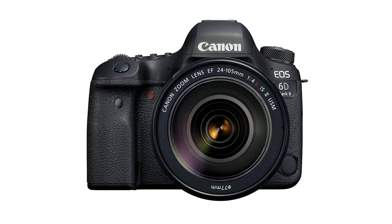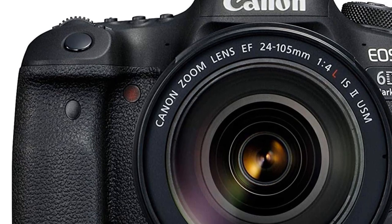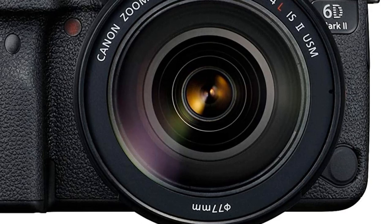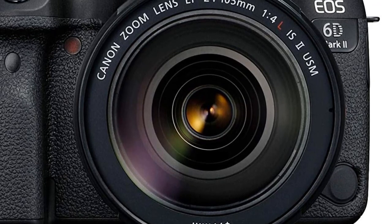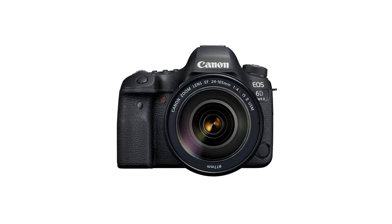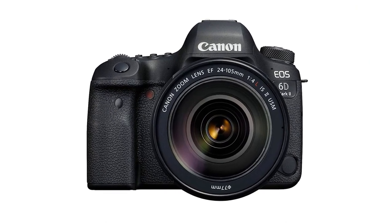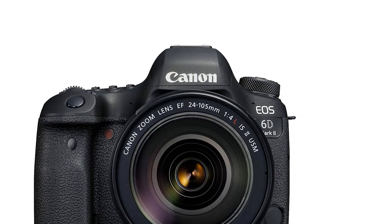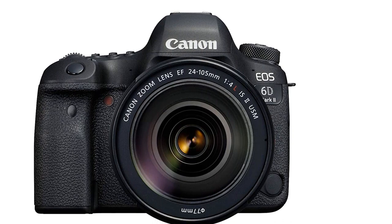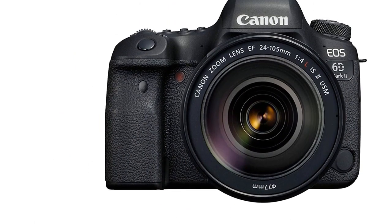With Servo AF, it is possible to take continuous still shots of moving subjects at up to 4 frames per second while carrying out focus tracking in live view. For shooting movies in Full HD 60p/50p, Movie Servo AF allows you to customize tracking sensitivity and AF speed. It also features a GPS logging function that enables you to geotag images, including coordinated universal time and geographic information, which is handy for keeping a record of shooting locations and organizing images by location.